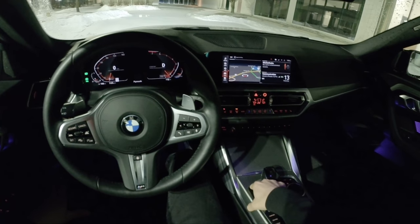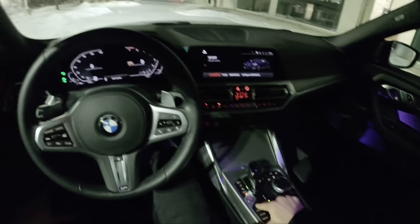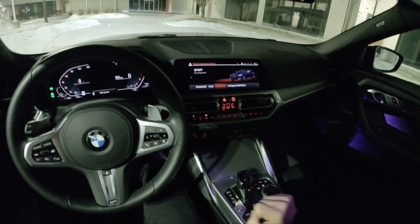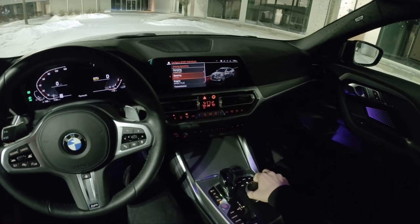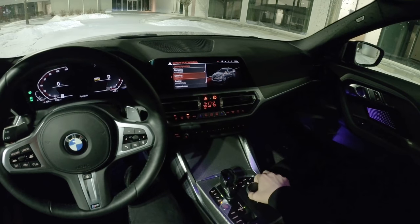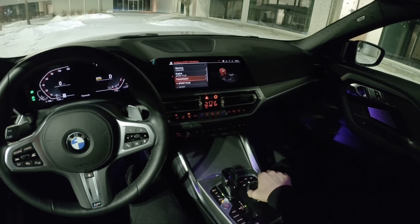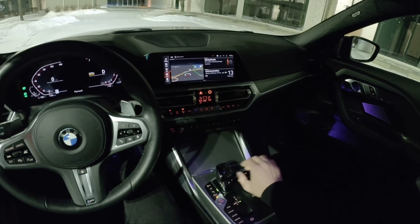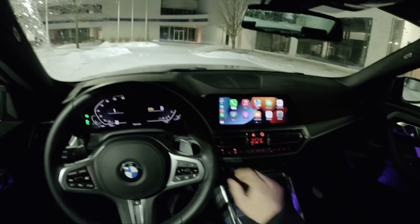We're going to turn traction control off because we've got a little bit of snow to play in. Now we'll go into Sport Individual mode, which I have set to steering and comfort damping, comfort engine, and Sport Plus transmission — actually we'll leave that in Sport. Off we go, with CarPlay enabled.